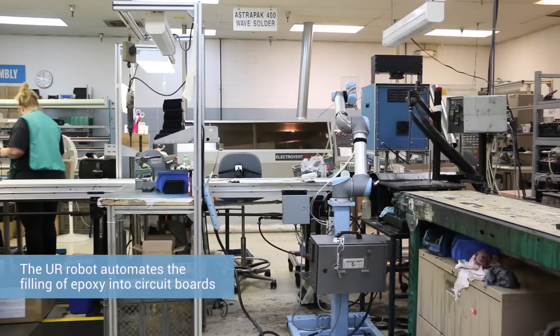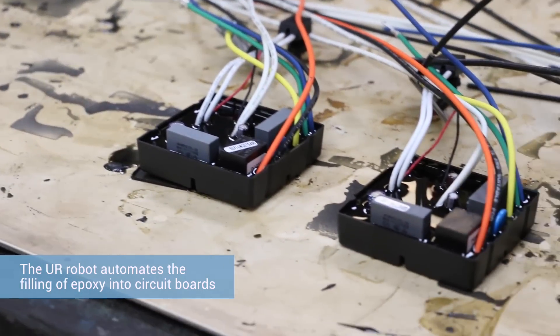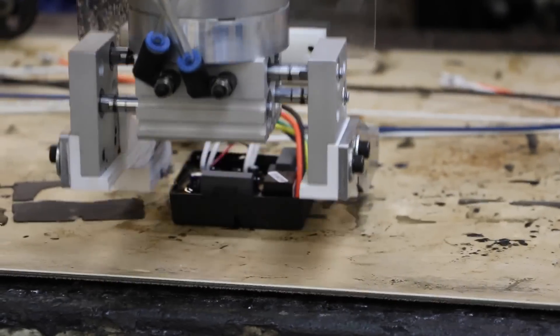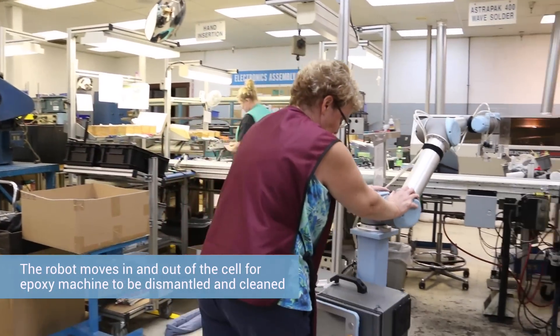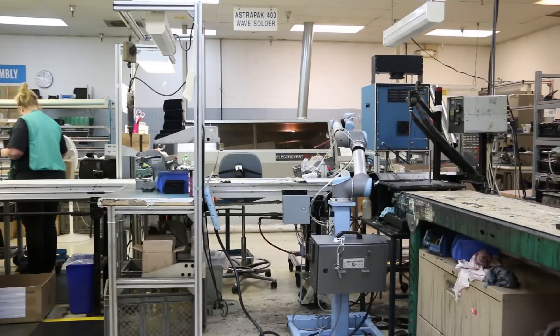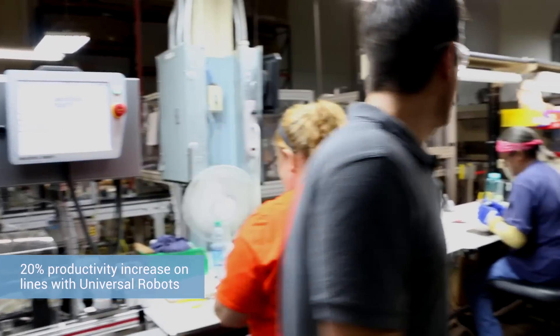We're looking for tasks that are either very monotonous, labor intensive, or potentially hazardous. One of the tasks we've automated is epoxy filling circuit boards for part of our transformer line. That robot is actually part of our mobile fleet — at the end of the day we move it out, and first thing in the morning we move the robot back in, drop a couple of pins in the floor, and off to work it goes with no further human intervention. We've seen about a 20% increase in productivity on the lines where we've put in the robots, as a result of having a pace setter with Universal Robots working hand in hand with our people.